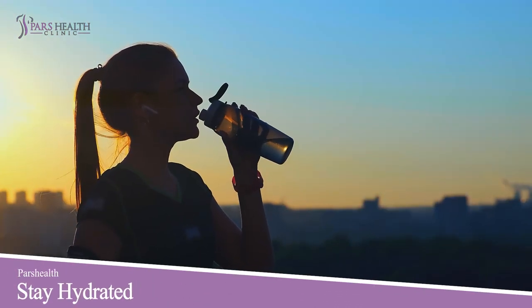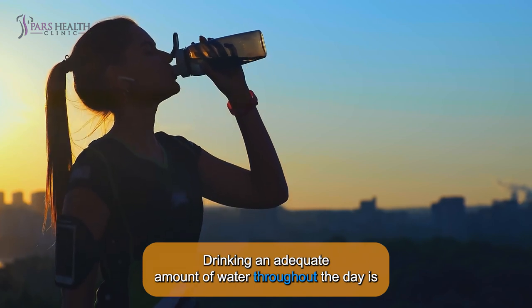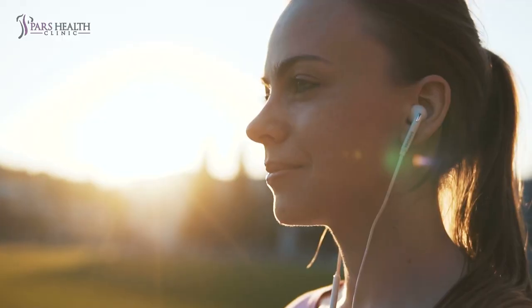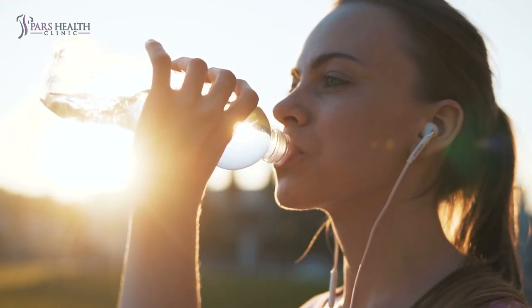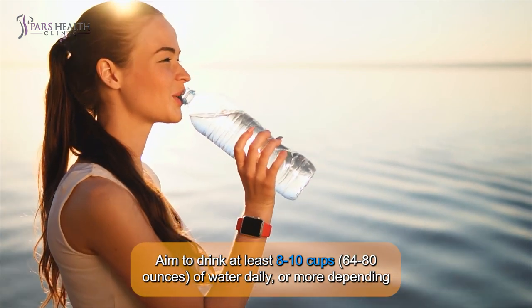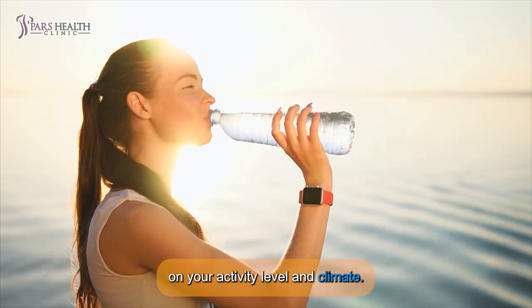4. STAY HYDRATED. Drinking an adequate amount of water throughout the day is essential for overall health and can support your weight loss efforts. Water helps regulate your body temperature, transport nutrients and oxygen to cells, and remove waste products. Aim to drink at least 8 to 10 cups or 64 to 80 ounces of water daily, or more depending on your activity level and climate.